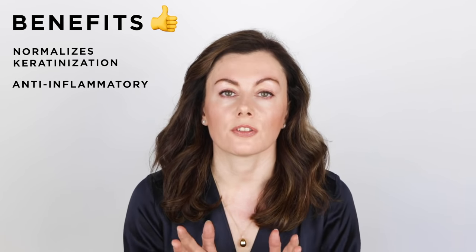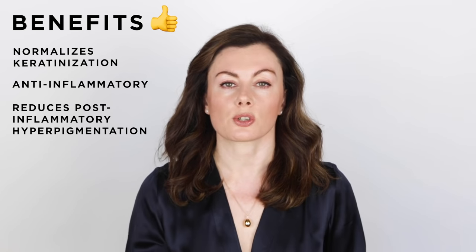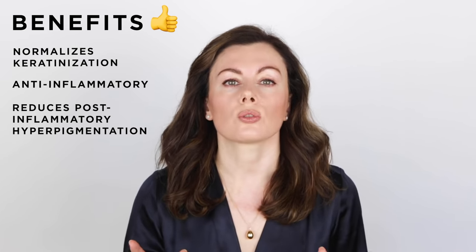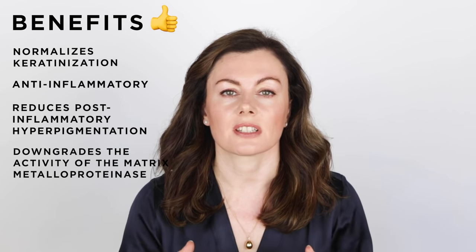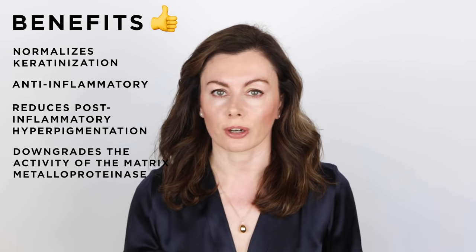It's also useful as an anti-inflammatory agent, and it reduces the appearance of post-inflammatory hyperpigmentation. As an added benefit, it also downgrades the activity of the matrix metalloproteinases, and that means less acne scarring.